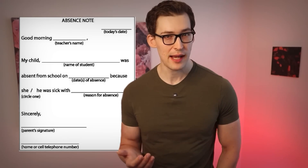Go ahead and say it. The powerhouse of the cell.